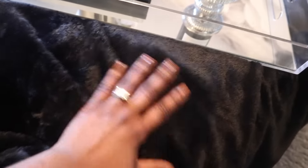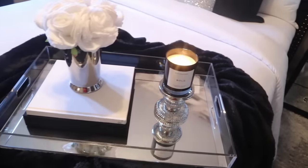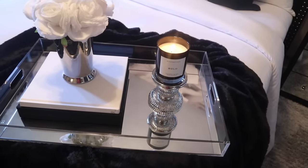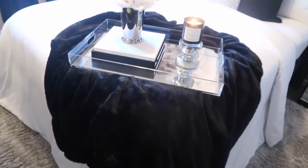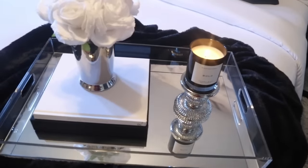This throw is very cozy — it's like a mink throw and I got it from TJ Maxx for $18.99. It's super long and beautiful, you can just tell it's super soft. It adds such a luxe feel to the bed.